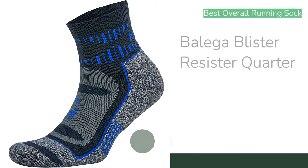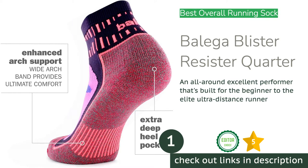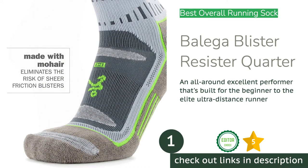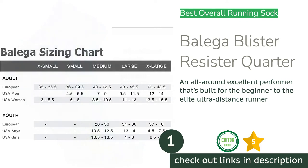Our thorough and critical evaluation will help you find the right sock for your running needs. The first product on our list is the Balega Blister Resistor Quarter. The Balega Blister Resistor Quarter is an excellent performer for a myriad of reasons. The synthetic construction feels soft and comfortable against the skin, with padding exactly where you need it.